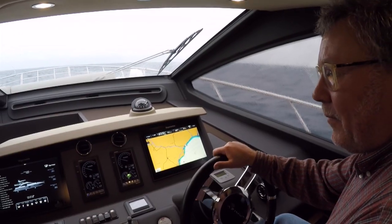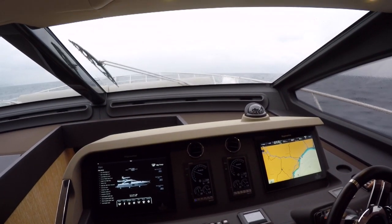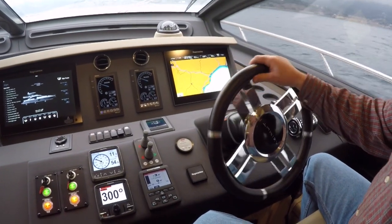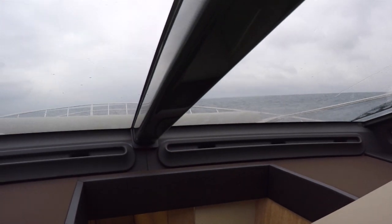For me the most impressive aspect of this helm is the view the helmsman gets at any speed, and however short or tall they may be. The key is this fantastic seat — this is its lowest setting, but it rises about another six inches (150mm). It's very comfortable, the wheel is adjustable, and there's only a single central mullion, so the view out through the front screens is particularly clear.